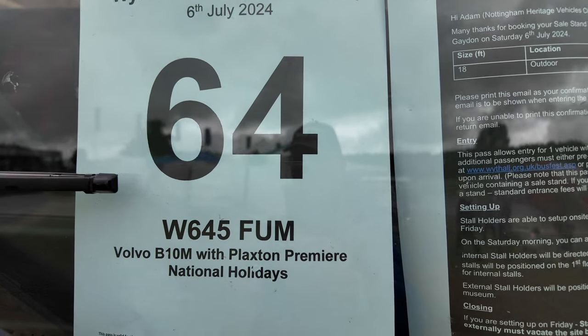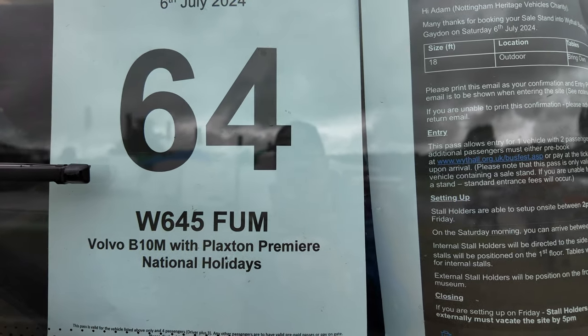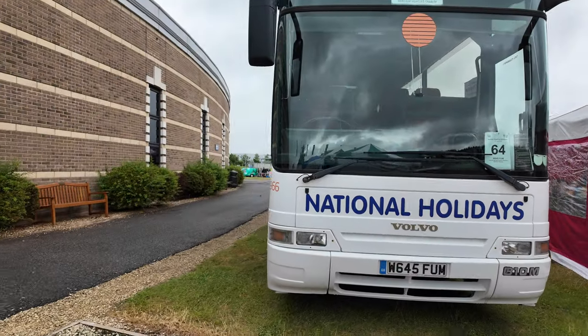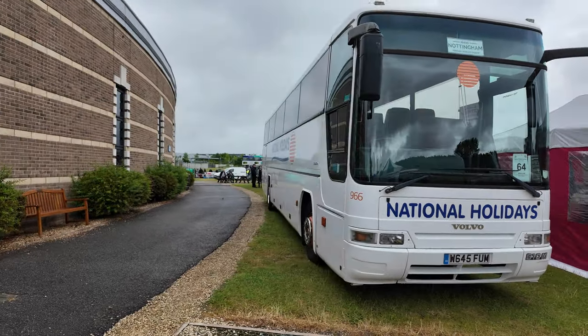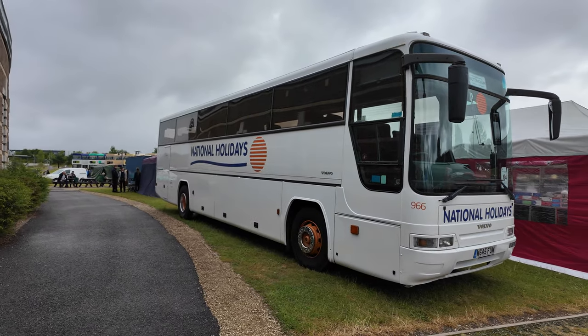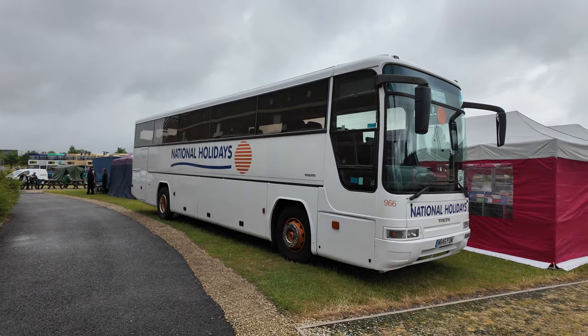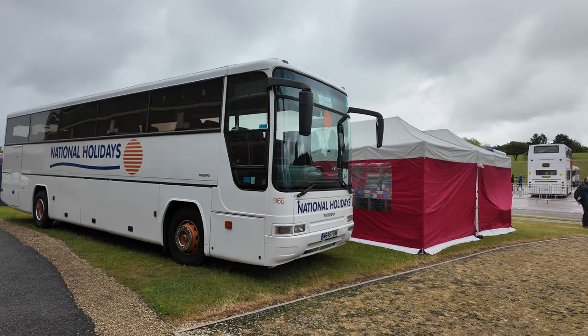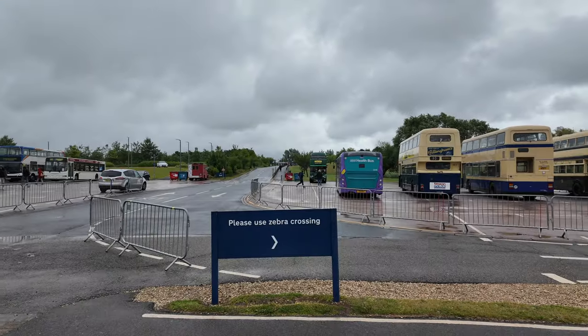So this is a Volvo Plaxton Premier — National Holidays. I do go on a lot of their coach holidays. Although it's an old coach it still looks pretty modern, so yeah, looks a nice coach that. It's starting to rain again now.